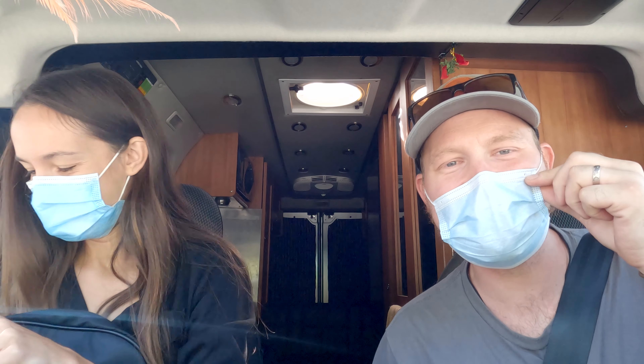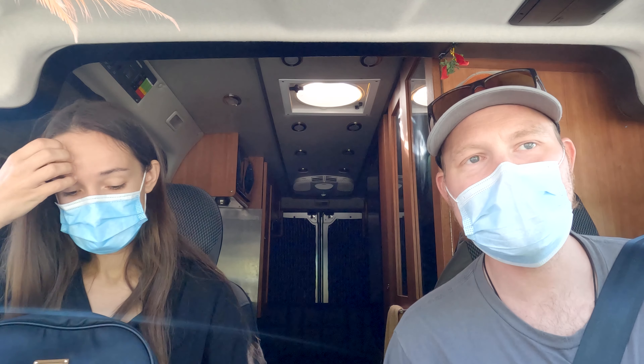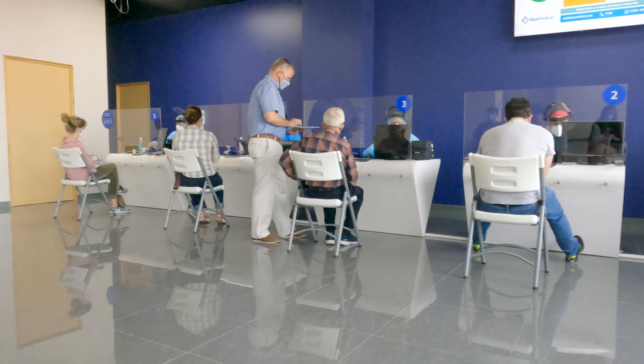Guess what we're doing — we're crossing borders again! Guatemala to El Salvador. We just finished our PCR test in Guatemala City.